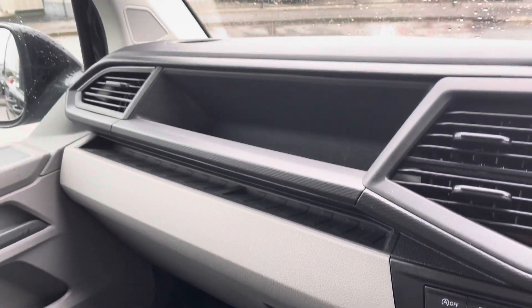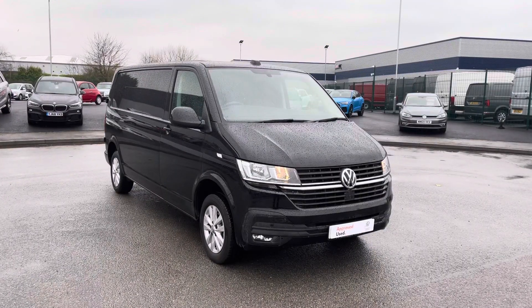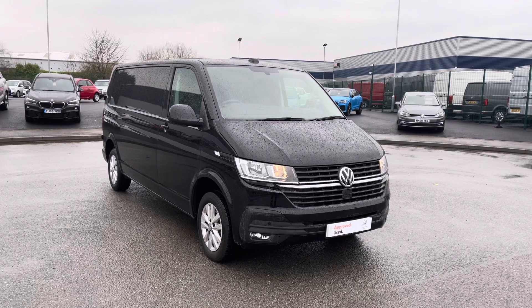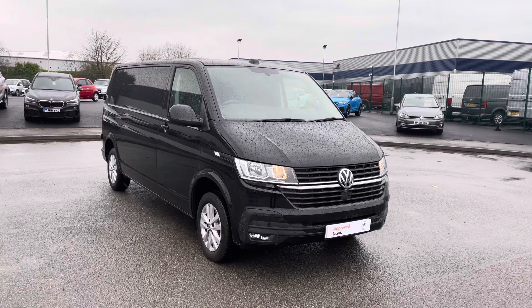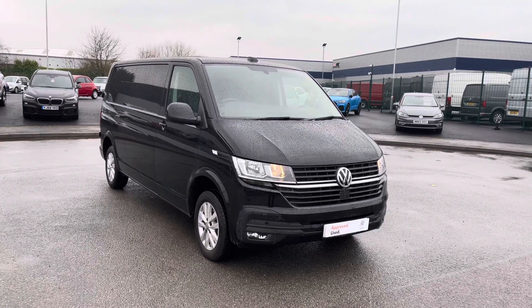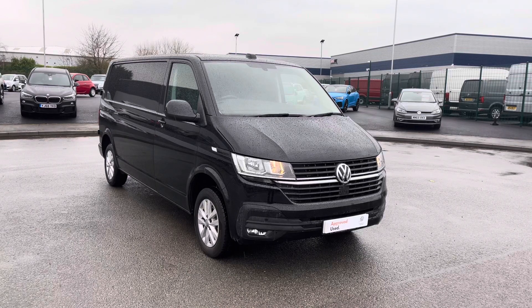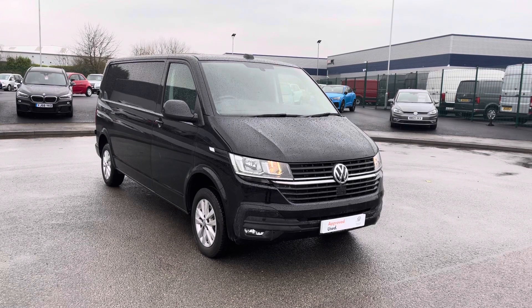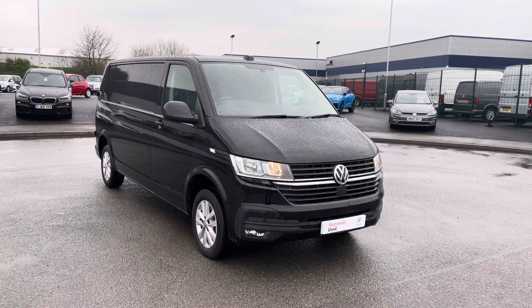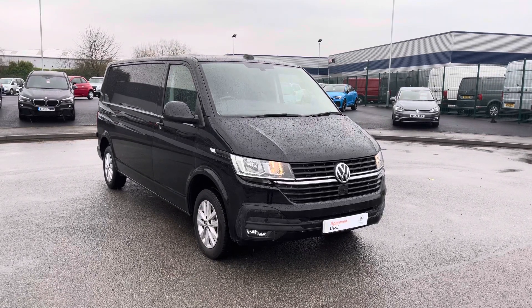That completes our video today of this approved used Volkswagen Transporter Highline, the long wheelbase, which comes in that lovely deep black pearl color. If you are looking to make an inquiry about this vehicle, please do not hesitate to contact our friendly sales team today on 0151 515 2911. If you enjoyed this video, please don't forget to give it a thumbs up and subscribe to our YouTube channel for more reviews like this.